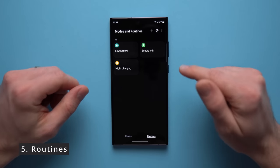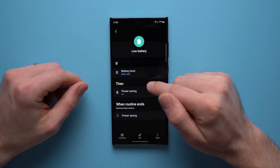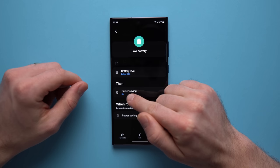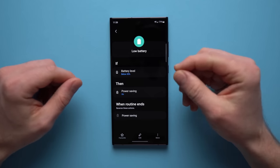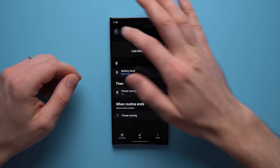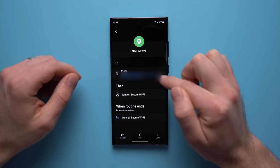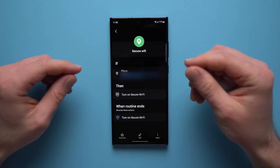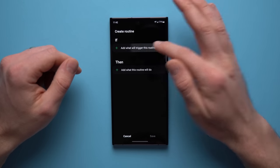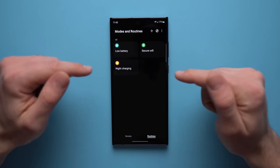This next Samsung exclusive feature is also absolutely amazing — the ability to create routines. For example, if the battery percentage of my phone drops below 30%, my phone will automatically turn on power saving mode to conserve battery. I don't need to do this manually; my phone triggers it automatically. I also have a routine that turns on secure Wi-Fi every time I leave my home address, automatically protecting me from public Wi-Fi vulnerabilities. You can create as many routines as you want with so many different options.